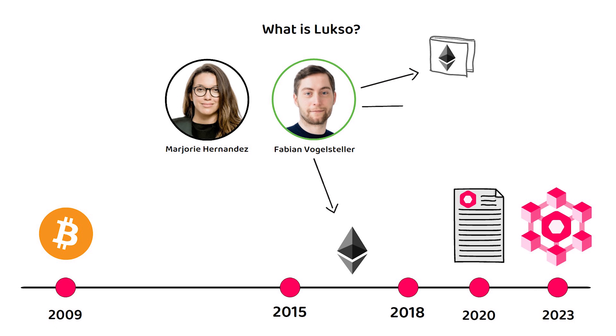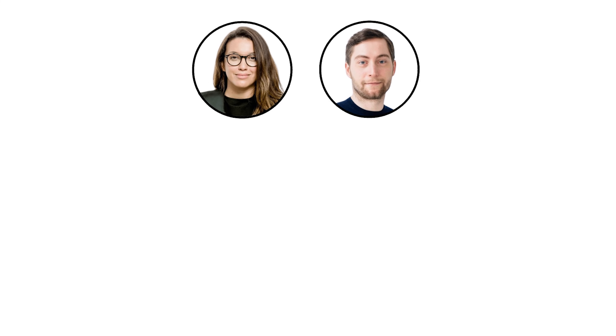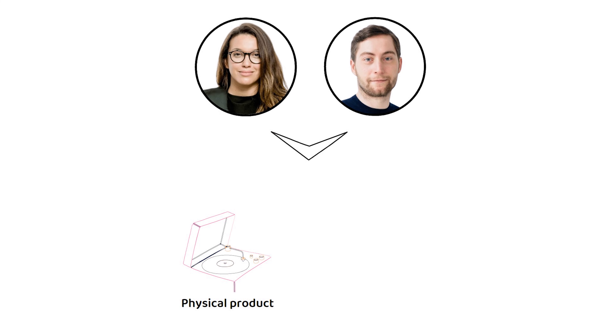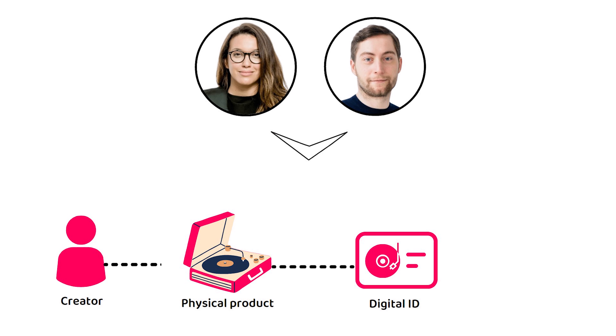In this video, I am going to explain what LAXO is, how LAXO works, and in the end, we are going to explore the tokenomics of the LYX token. LAXO released its white paper in early 2020 and lists Marjorie, Fabian, and Steffen as its authors.